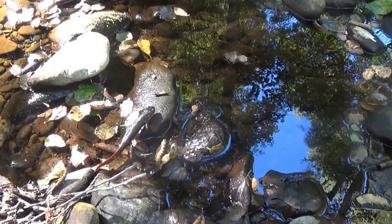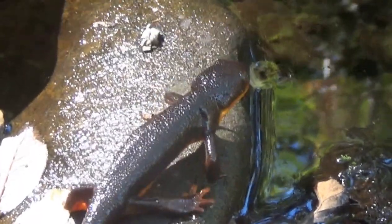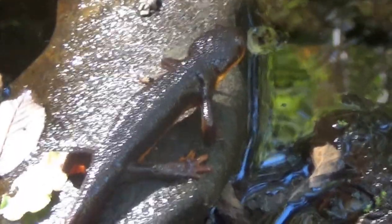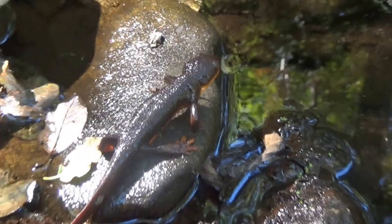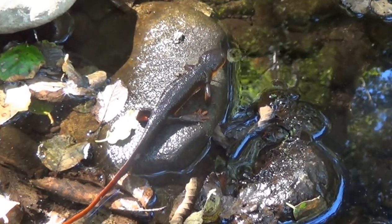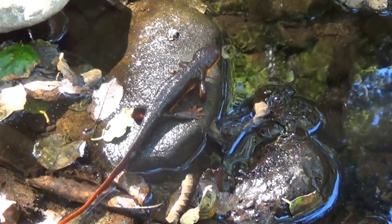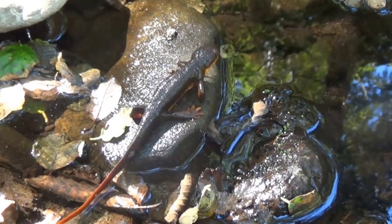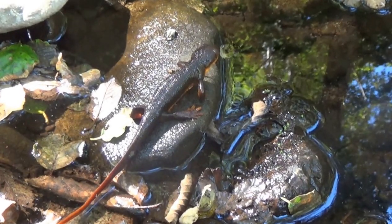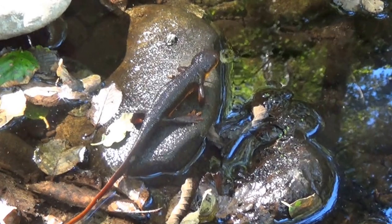There he goes, traveling down the creek, going his own way. He said, 'I don't need to be fast, I'm poisonous — the only thing I'm worried about is garter snakes.' These guys lay their eggs in the water, have a larval stage in the water, they mate in the water, and they're always tied to the water. They like clean creeks with lots of shady habitat. So let's protect our creeks, people.